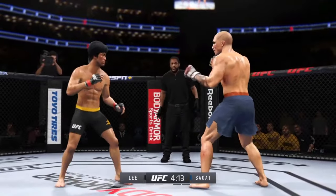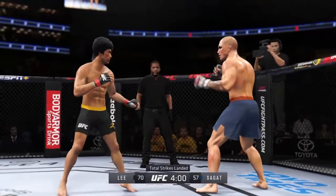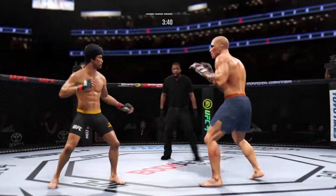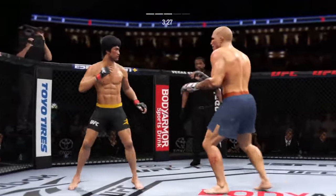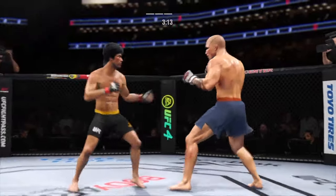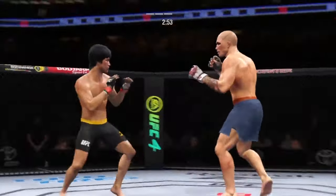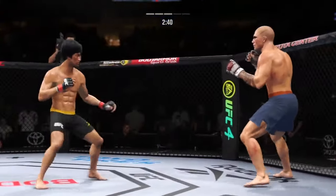Lee gets stung by that leg kick. He's able to check that kick as well. Just misses with that big right hand. Shot to the body connects there — he hasn't really thrown too many body strikes in this fight, but now, as this fight goes on, he is not discriminating — working the body, and those shots are going to count. Nice kick right there. What a fantastic strike to throw at the exact right moment.